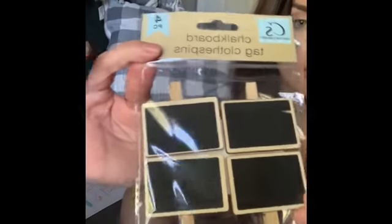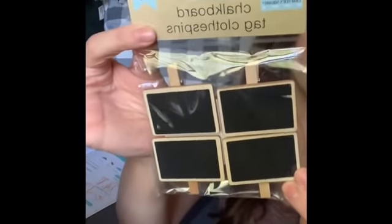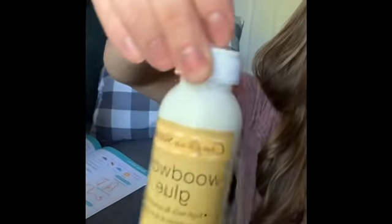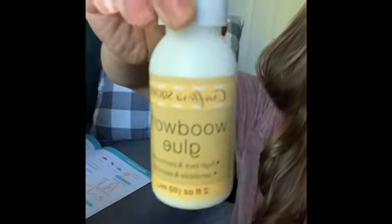I also picked up these little chalkboard tags in the Crafter's Square area, along with some wood glue. I haven't found wood glue at Dollar Tree before, so I was happy to find it and picked it up.